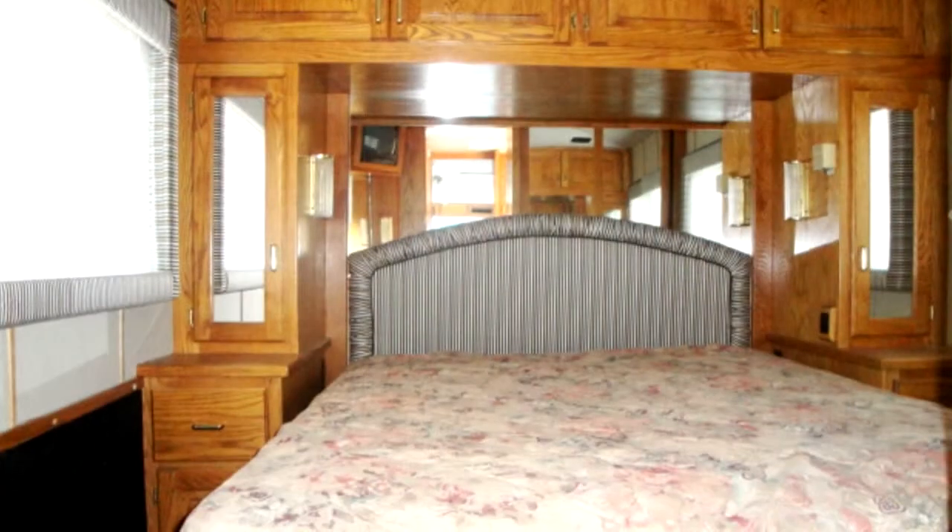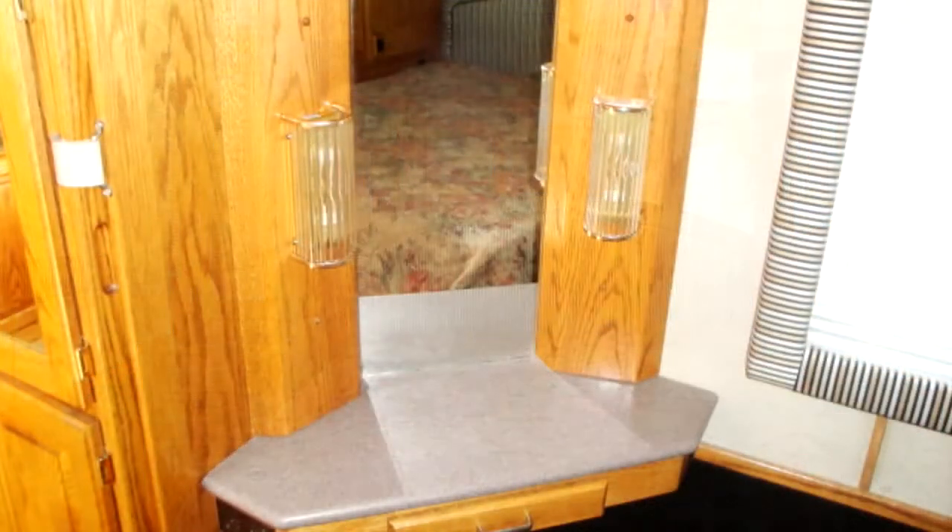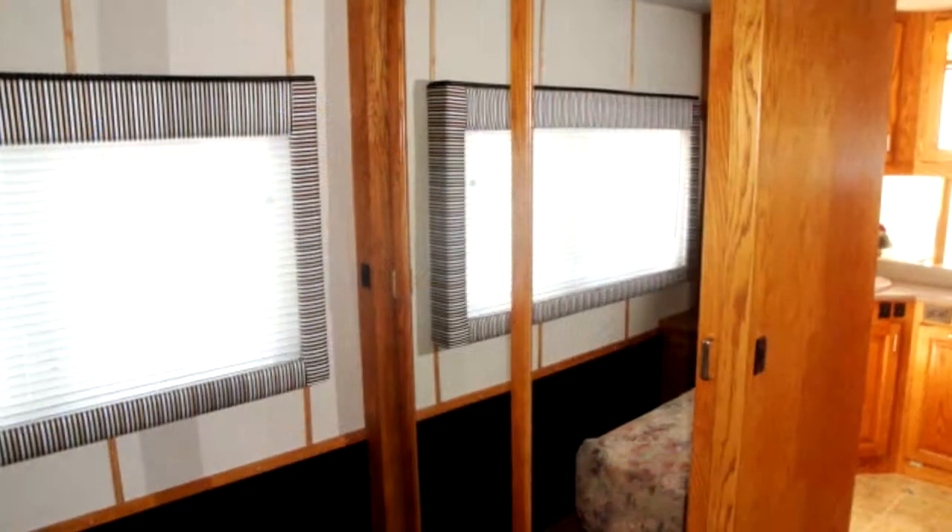The quiet rear bedroom has a comfortable mattress, two nightstand units, a mirrored vanity desk, and a large mirrored closet.